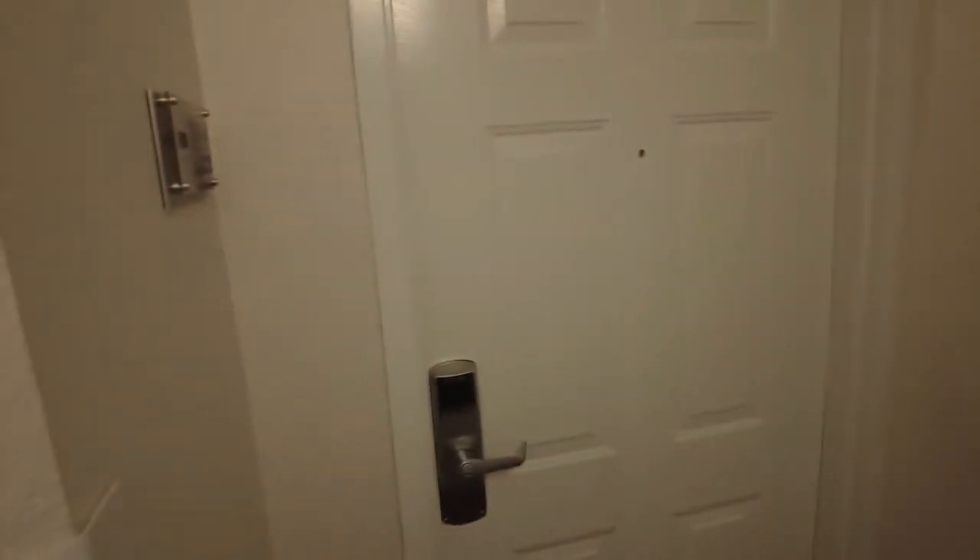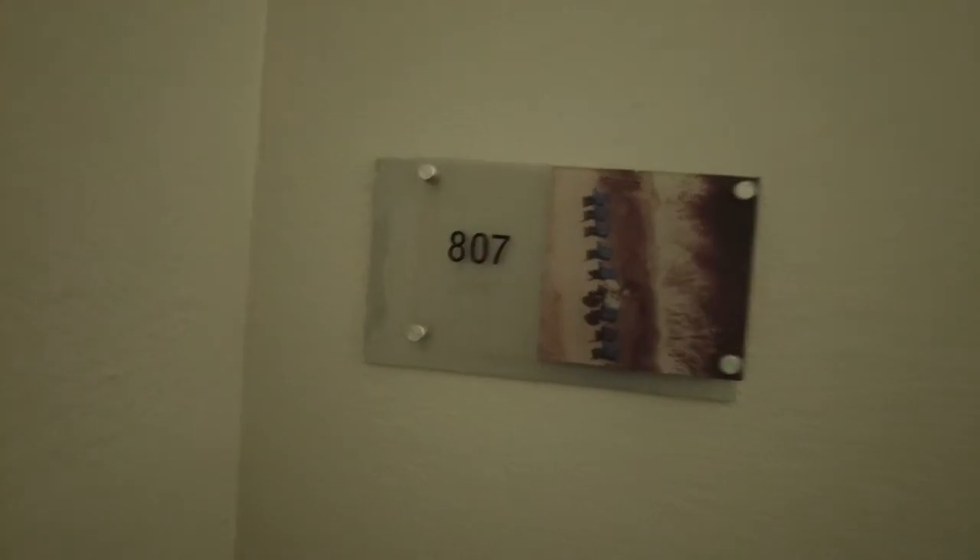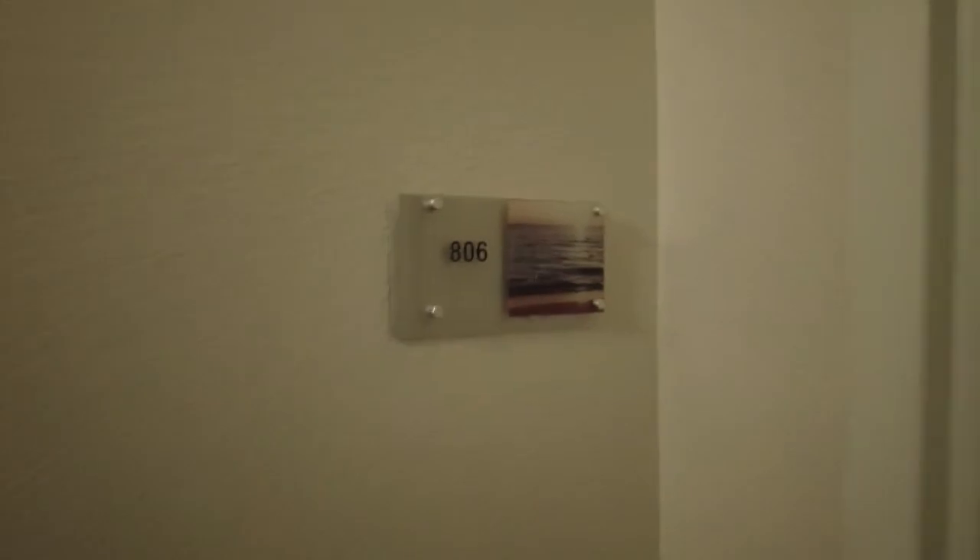We are at Carolina Grand. We actually have a double room. We come in the hallway and there are two rooms. We are going into room 8.07 — the other one is 8.06. We'll be featuring 8.07.